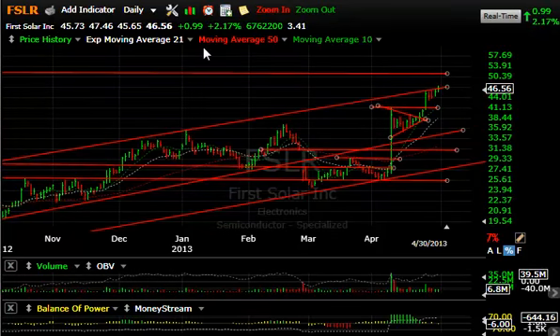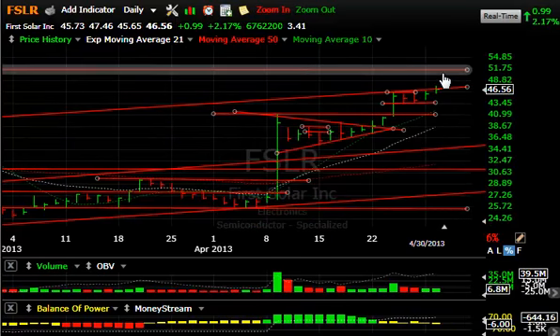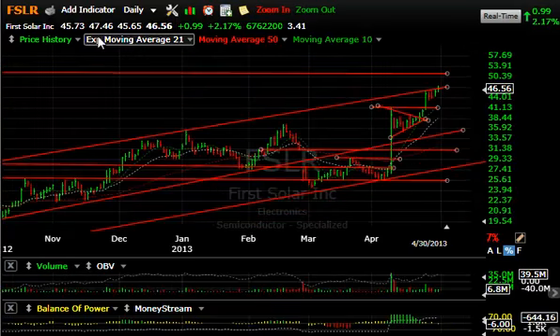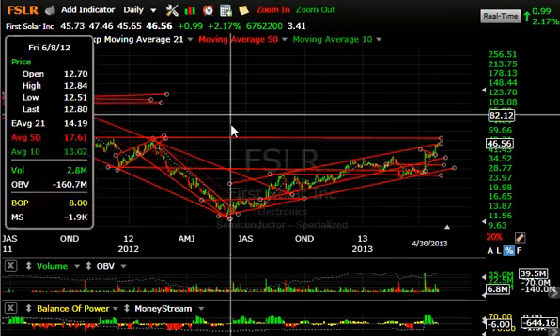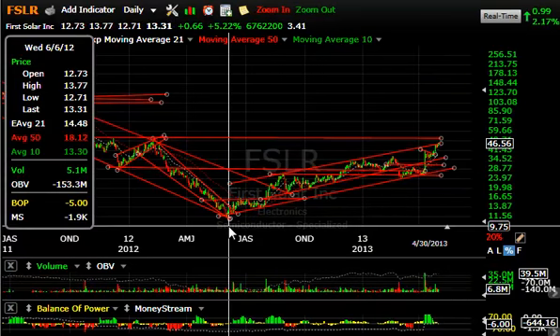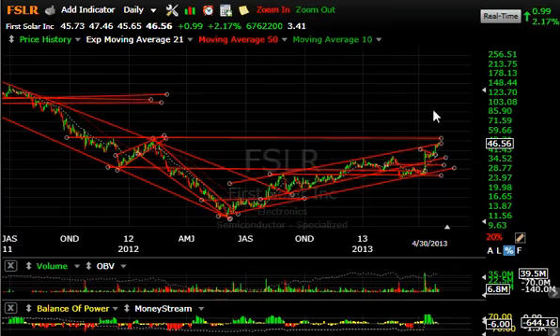First Solar up yet another dollar — 2.7% — on 6.8 million shares traded. You can see how it just continues to edge higher, with a $51 target well within reach. If you reach $47, $46 — can you imagine this stock a year ago was trading at $11.50? It's more than four-fold right now in the last year.